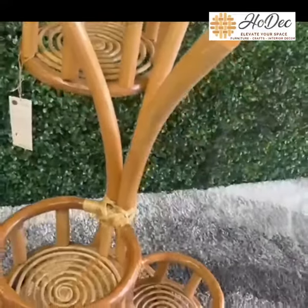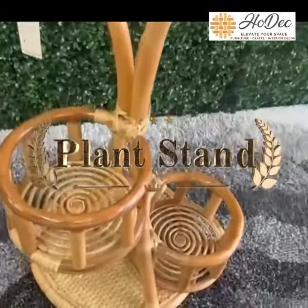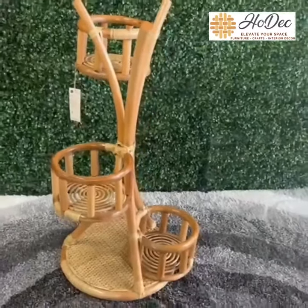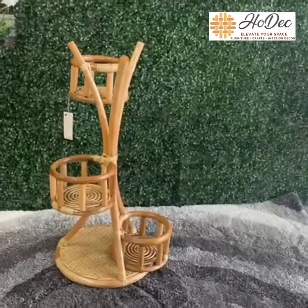Hello everyone, welcome to Hodeck. I'm excited to show you a beautiful plant stand. They are perfect for displaying your favorite plants. It will elevate your plant, make it easier to organize and maximize your space.